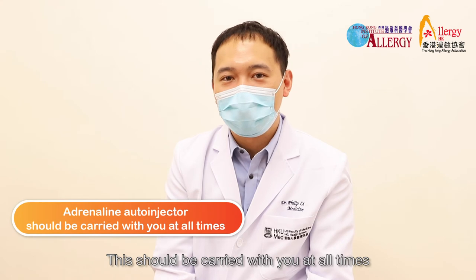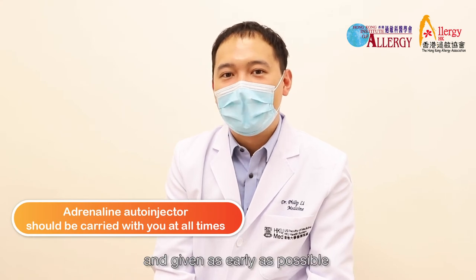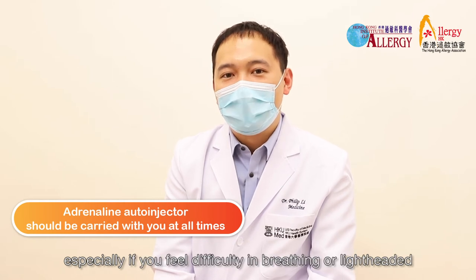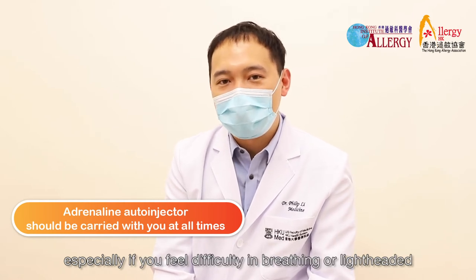This should be carried with you at all times and given as early as possible, especially when there are signs of a severe allergic reaction — especially if you feel difficulty breathing or lightheaded.